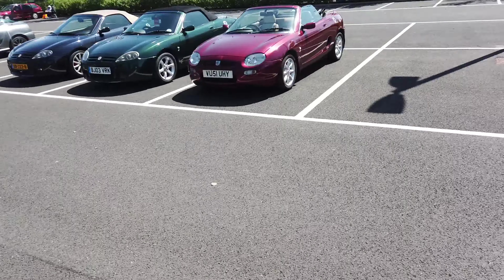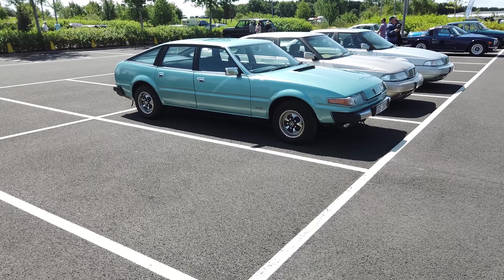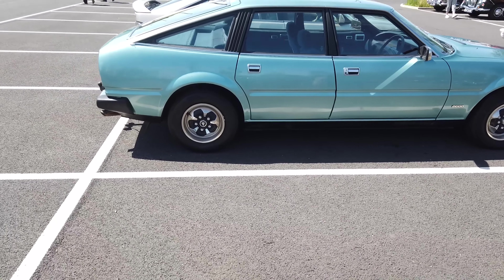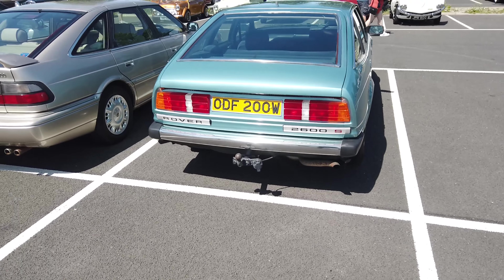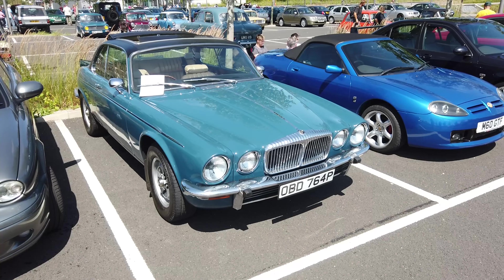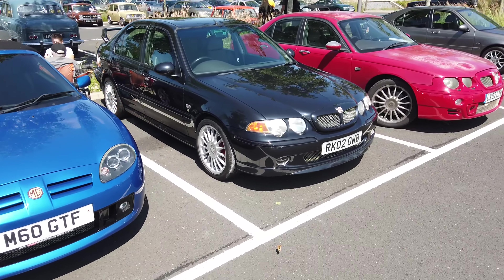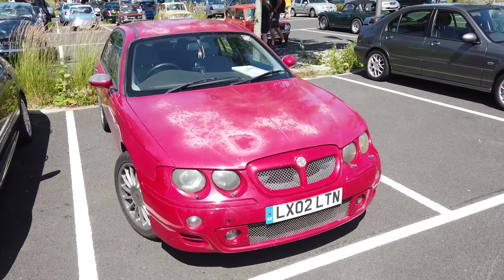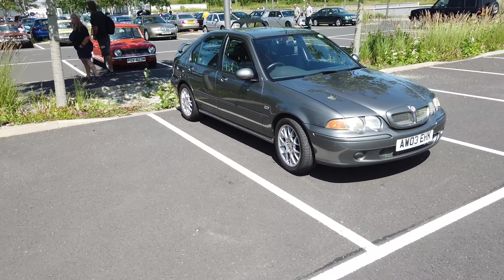But before I go any further — Rover SD1, W-reg, making it about 1980. It's a 2.6 litre. Original wheel trims, original plates as well by the look of it. A gorgeous colour. Gorgeous Daimler Double Six Coupe there. Another MG. Another MG there — this is why I don't like red cars: they just lack appeal. But it's here, it's part of the show, and that's what it's all about. Obviously the birds didn't approve of that one.